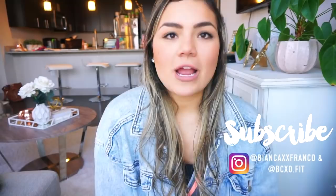Hello everyone, welcome back to my channel. My name is Bianca. If you guys are new here, you should hit that subscribe button. Stick around. My mom's in the background.